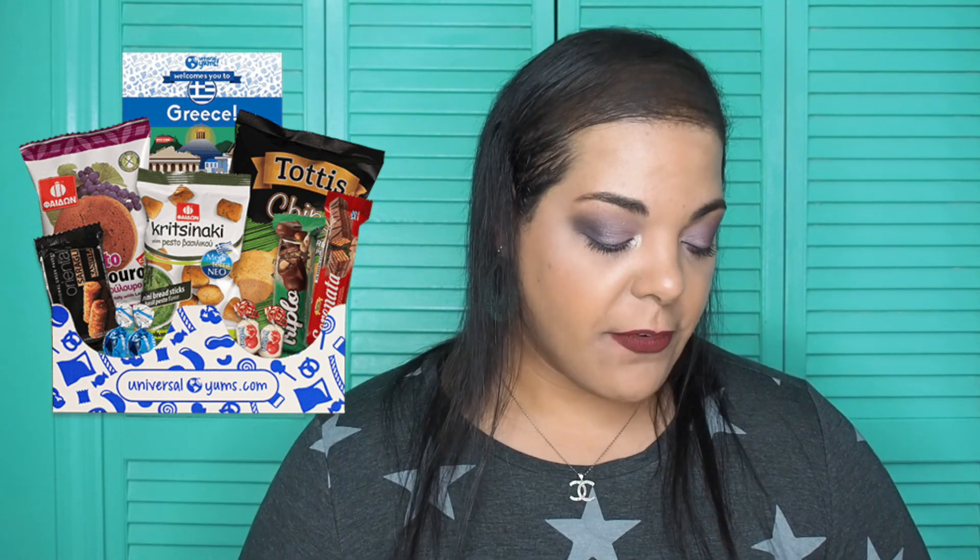Universal Yums was also rated number one on the snack subscription box list. There are three boxes to choose from: the Yum Box at $15 a month, the Yum Yum Box at $25 a month, and the Super Yum Box at $39 a month. It ships to the US, Canada, UK, and Israel on the 15th of every month. It's a monthly delivery of snacks and candies from a different country every month, along with facts and a scorecard for tracking your favorites.